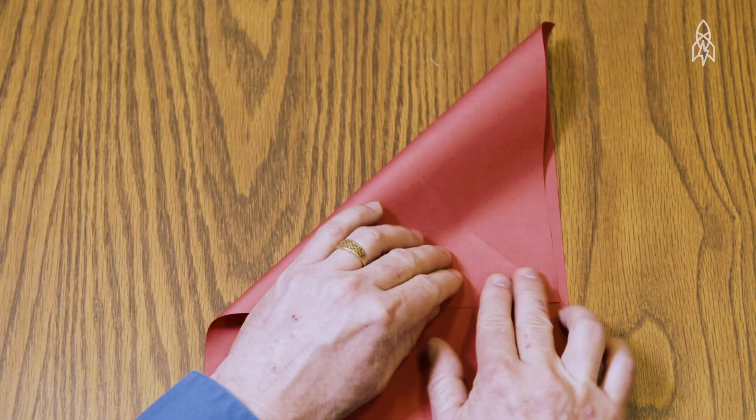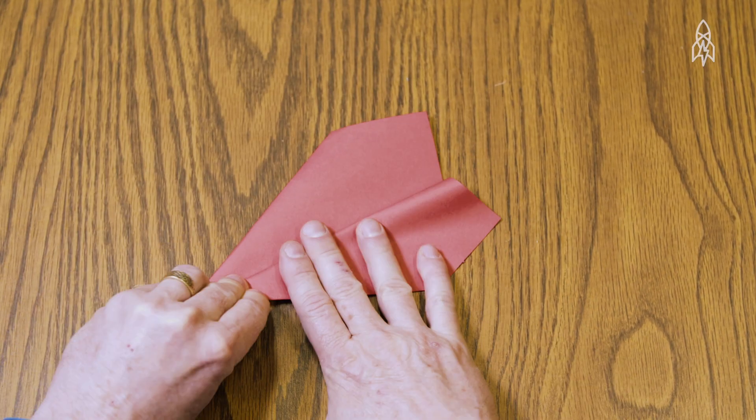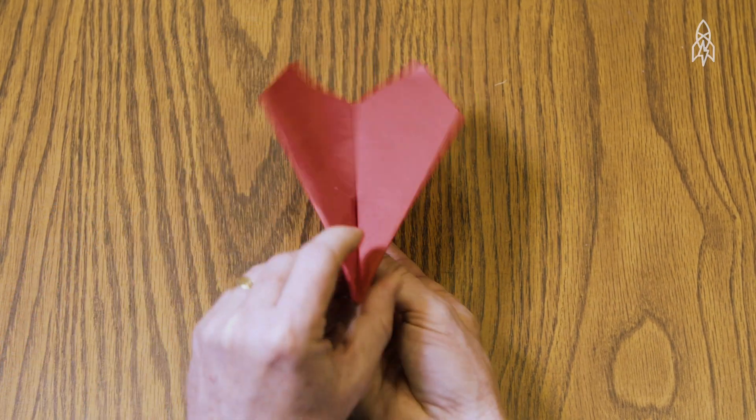You start with the short side of the paper up. You take the top of the page and put it against the right side. When you unfold that, you've got an X in the picture. After that, take the right hand edge from the top of the plane and fold the plane in half. It's just eight simple folds.